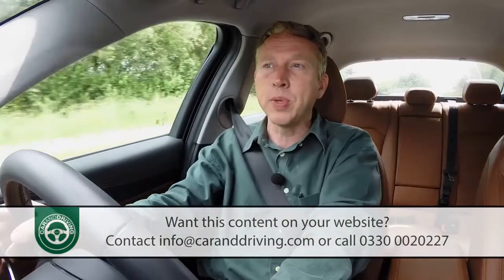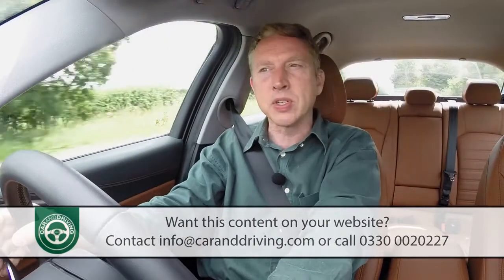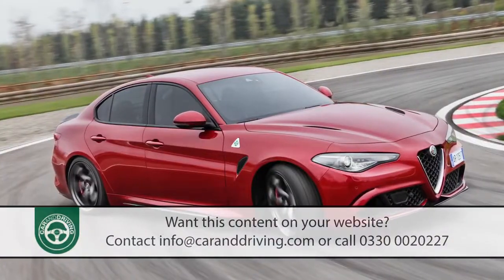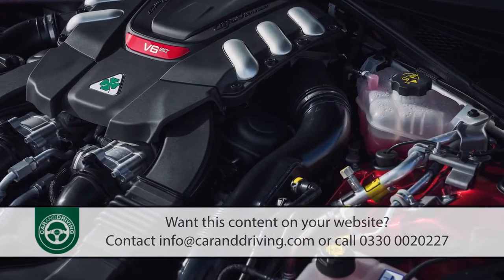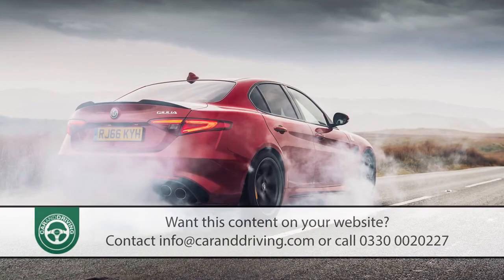And talking of Ferrari influence, we should also mention the Maranello-engineered flagship variant — this storming 2.9 litre V6 bi-turbo 510 horsepower Quadrifoglio super saloon. The fastest Alfa ever made.